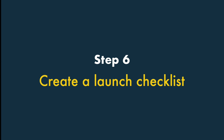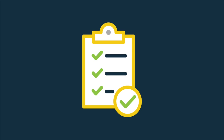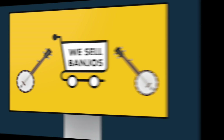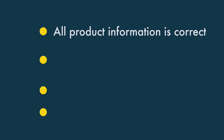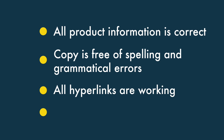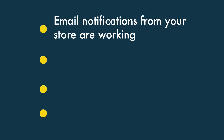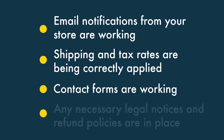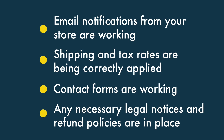Once you've populated your store, it's time to launch it, and this is where a launch checklist comes in. A launch checklist is a series of tasks you need to run through to ensure that everything on your online store is working as it should. The exact nature of this checklist will depend on the type of platform you're using and the products you're selling. But typically, you will need to check that all product information is correct, copy is free of spelling and grammatical errors, all hyperlinks are working, payments are going through, email notifications from your store are working, shipping and tax rates are being correctly applied, contact forms are working, and any necessary legal notices and refund policies are in place.